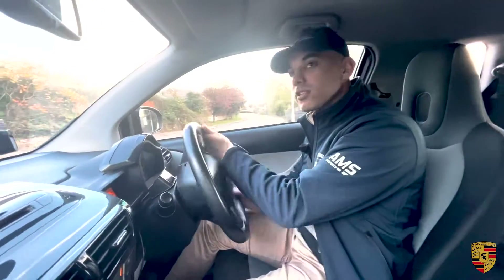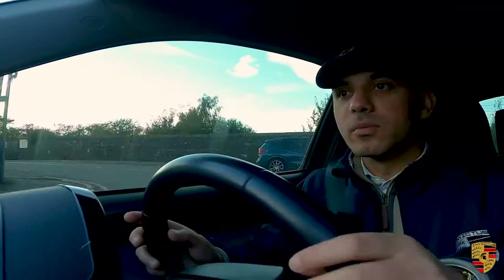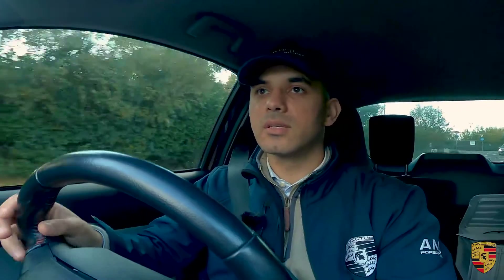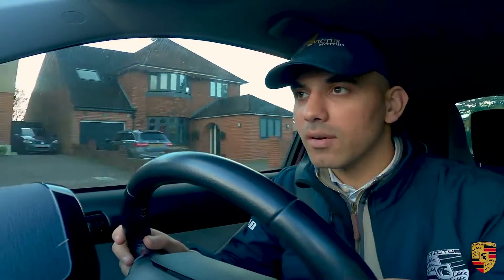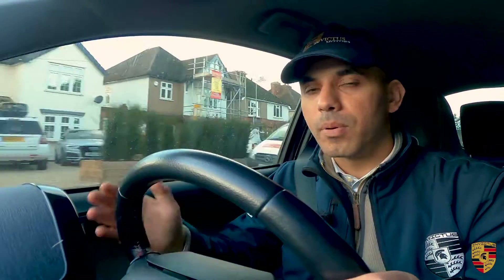Firstly, the steering is extremely smooth and precise, and nothing like the Smart cars. On the Smart cars they actually don't have power-assisted steering, so it's very hard to turn the car around — especially doing three-point turns, reverse parking, or just generally on a day-to-day basis.